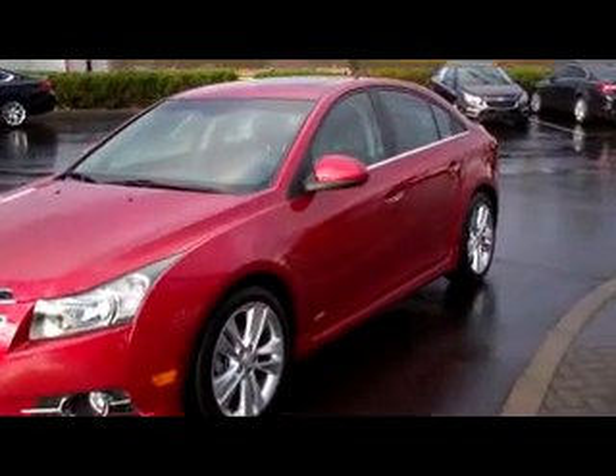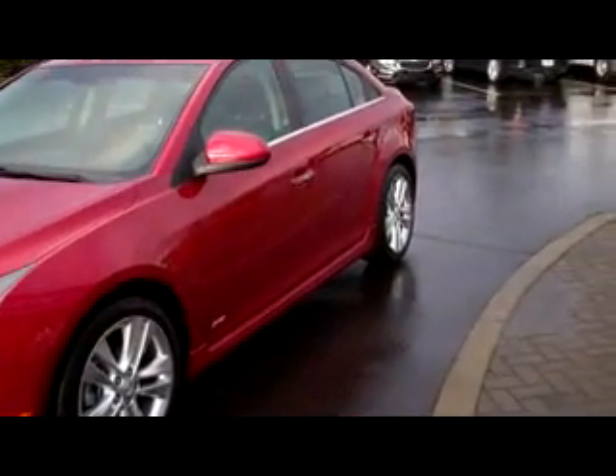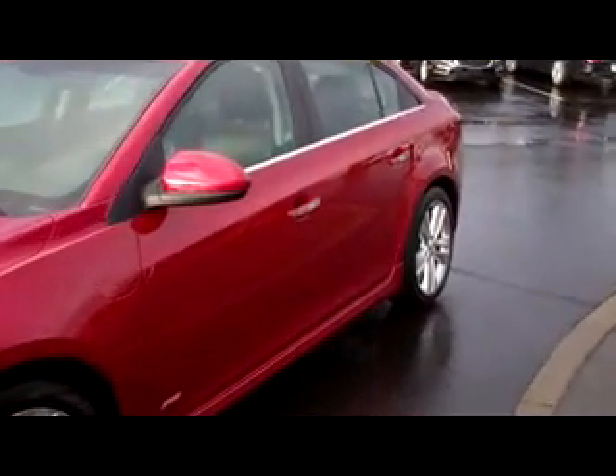Hey guys, Tim here with RGAMBLE Motors and here we have a 2011 Chevy Cruze. This is the LTZ version — this is really nice. Nice deep red.